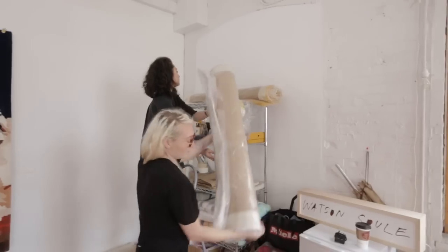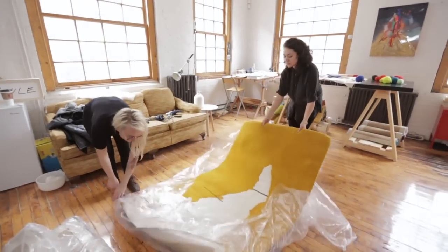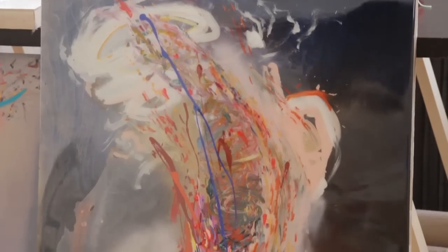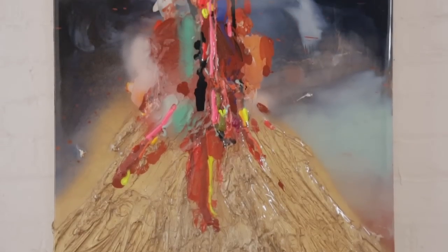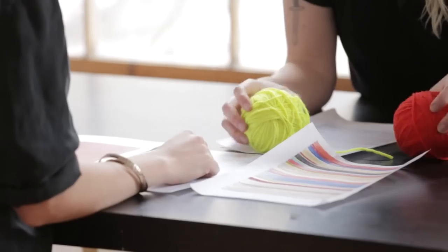Our aesthetic is really based on something that we saw was really missing in the retail environment in Toronto. Toronto tends to be a little more based in neutrals, a bit more safer. Jana is an abstract painter so we thought the best way to break out our aesthetic was to really push the boundaries of color and texture.